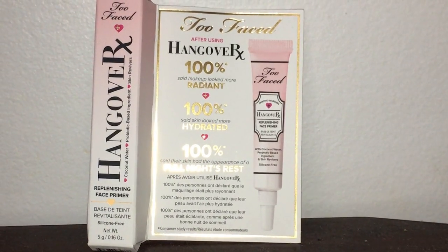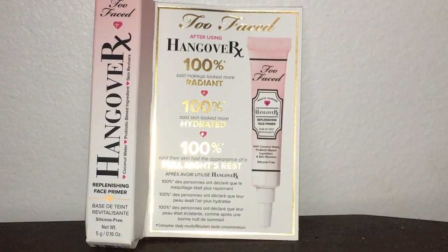The last product is the Too Faced Hangover face primer. Not terrible — Too Faced is a really good brand, you can get it at Sephora. I don't really use face primers unless it's a special occasion or I'm going to be out for like 12 hours in the sun, but I'll definitely use it at some point.